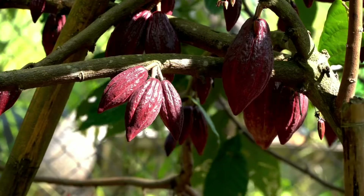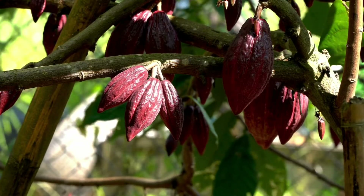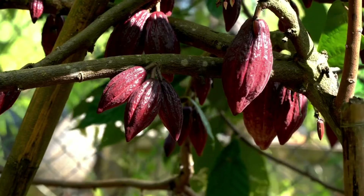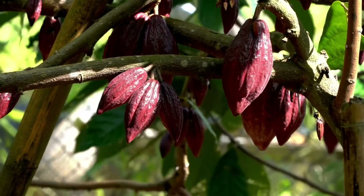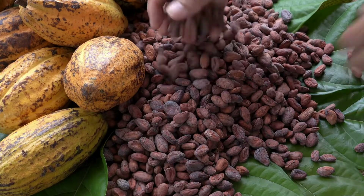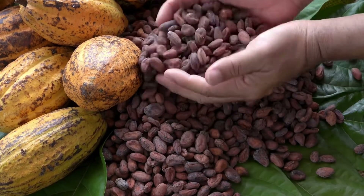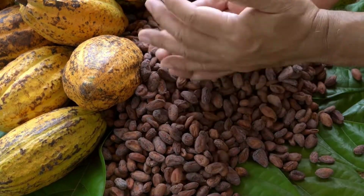Cacao. The evergreen cacao tree grows pods containing 20–60 reddish brown cocoa beans. It takes 7–14 pods to make one pound of dry cocoa beans, which is turned into chocolate. It's important for cacao to be harvested sustainably due to the worldwide popularity of chocolate.